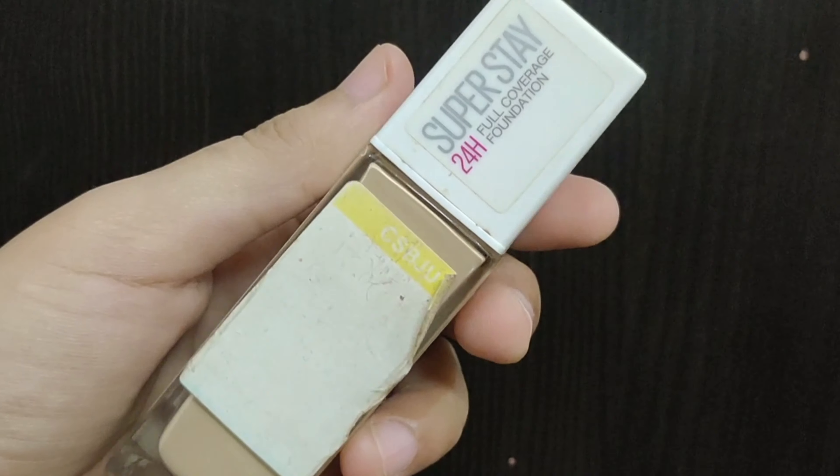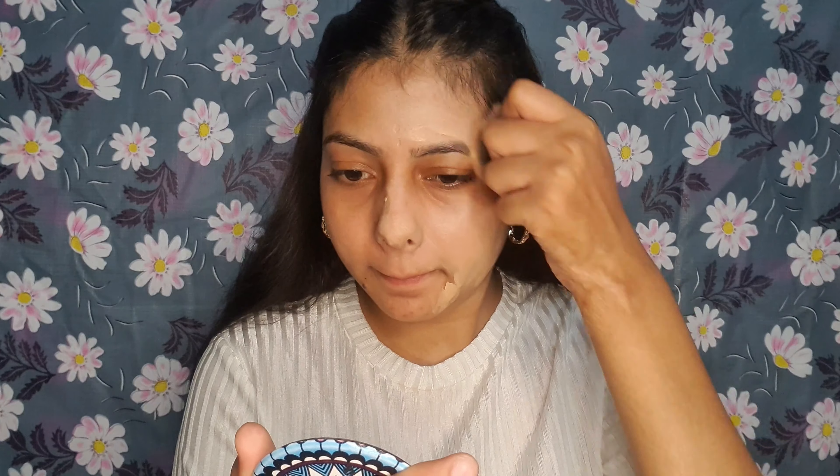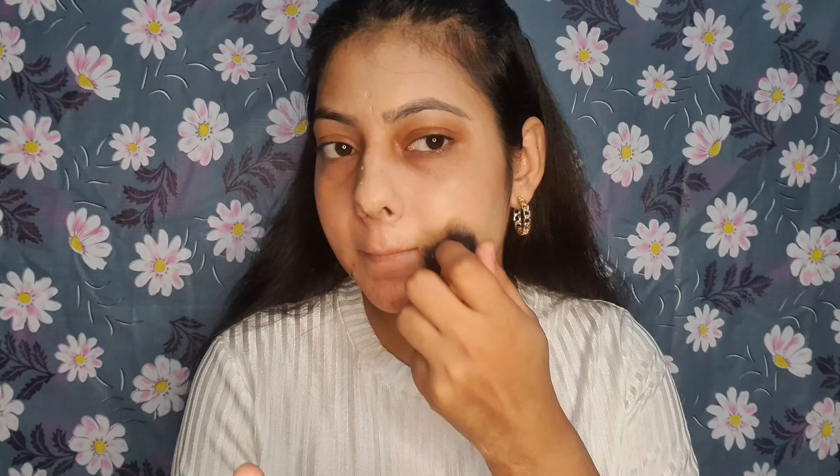For affordable products, I suggest Maybelline's foundation. Maybelline is such a brand that you can put it alongside high-end products because its formula, staying power, and blendability are so good. It comes in a tube package, which you can easily buy for around Rs.200 to Rs.250 on Flipkart, Amazon, or anywhere. It blends easily, makes the skin matte, and sets the whole makeup base beautifully. You should definitely check it out.